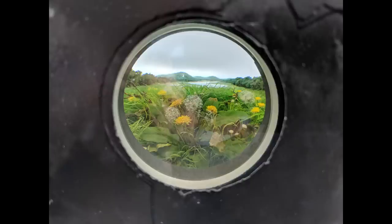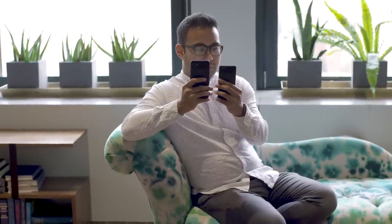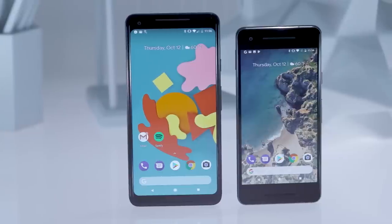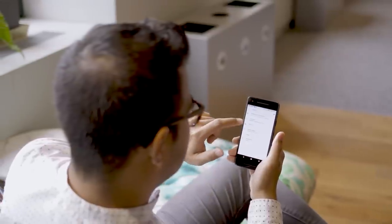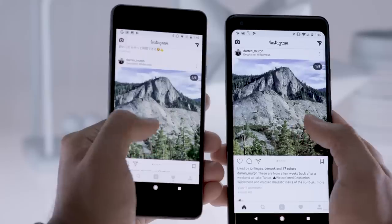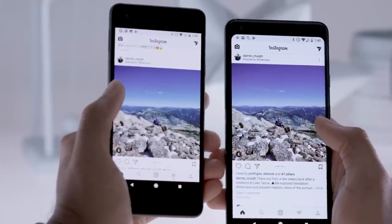I hate saying things like "this is the best phone out there, period," because it's just not true for a lot of people. That said, I can safely say the Pixel 2 and Pixel 2 XL are the best Android phones I've used all year, and I've used a lot of them. While I don't agree with all of Google's choices, these phones prove how potent and powerful Android can feel with the right kind of hardware.